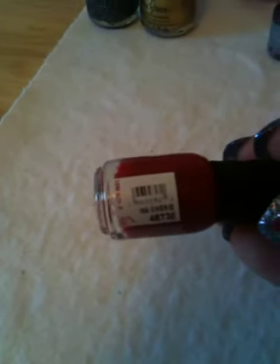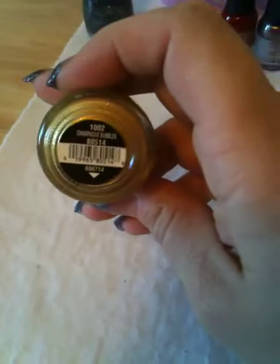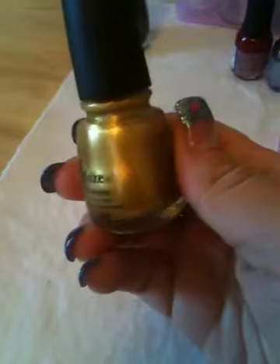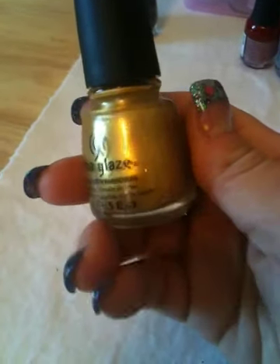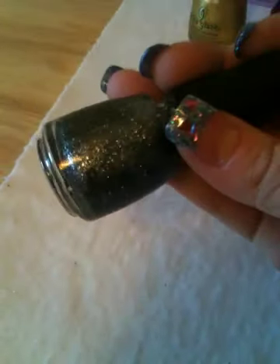This one is called Machete and it's very beautiful — a red. Then I got these two China Glazes from Sally's. This one is called Champagne Bubbles, a very pretty gold with silver flakes in it.